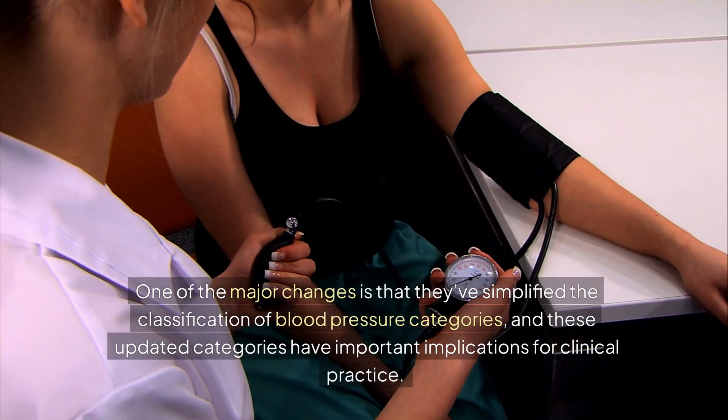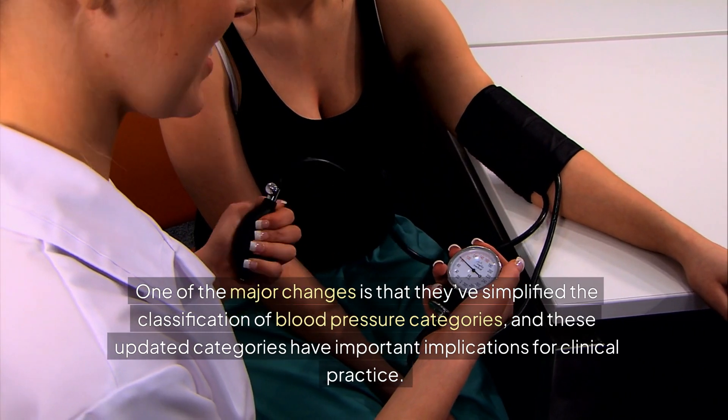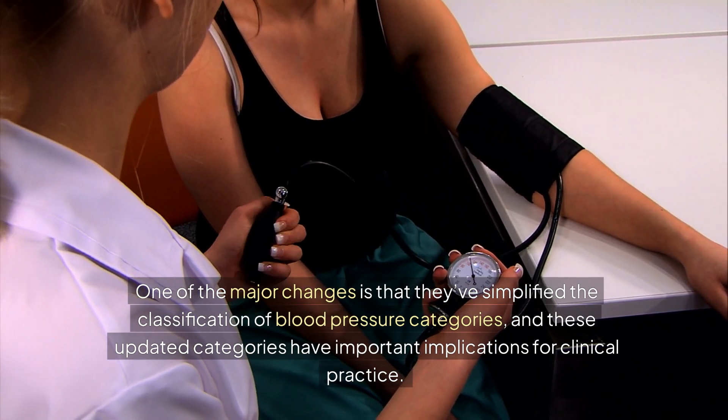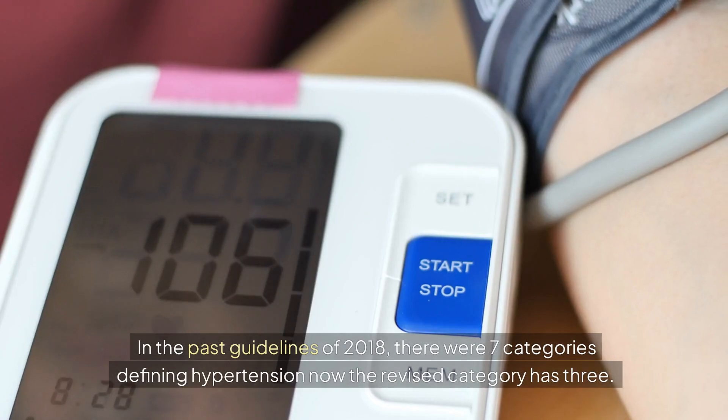One of the major changes is that they've simplified the classification of blood pressure categories, and these updated categories have important implications for clinical practice. In the past 2018 guidelines, there were seven categories defining hypertension. Now the revised guidelines have three categories.